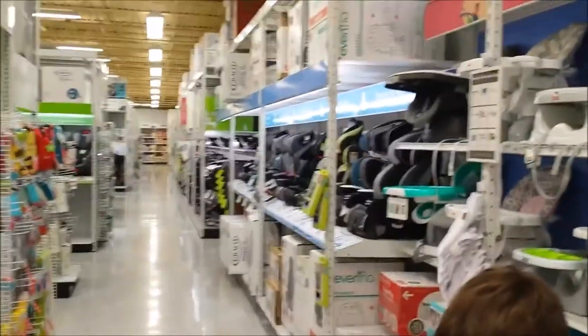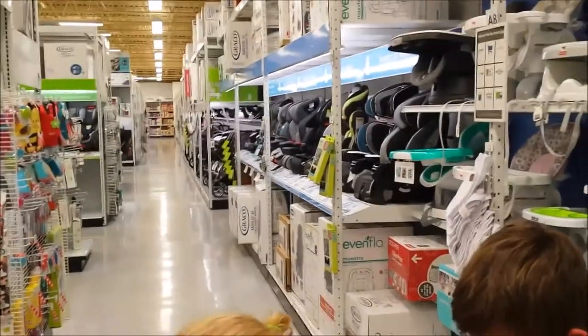Hey everyone, so we finally made it to the baby store to do some comparison shopping on the car seats. It was really hot outside today so we decided we would come and pick up a few things.